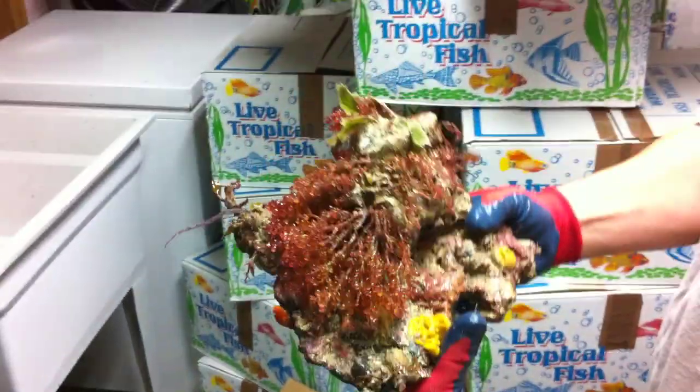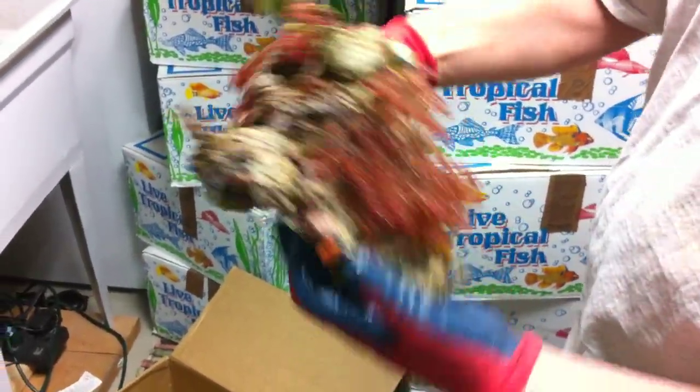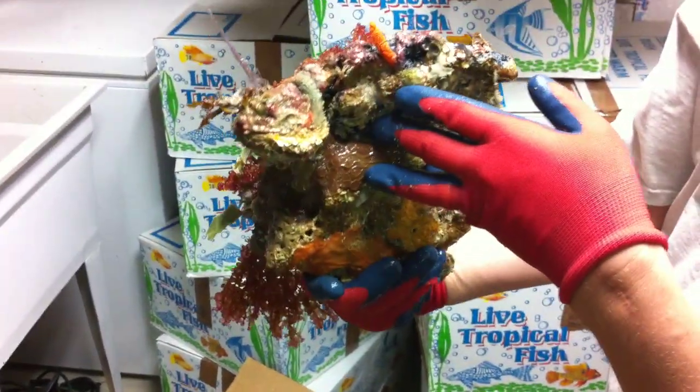Just real high grade rock, and like I say, this is what you'll get average in an average order of Primo Deco.